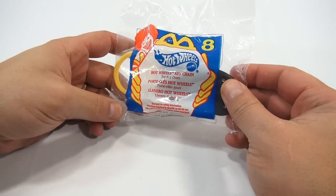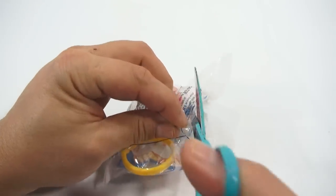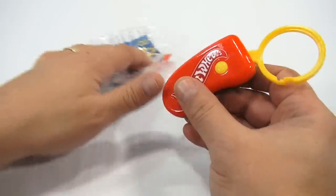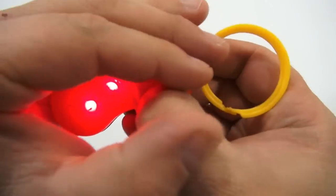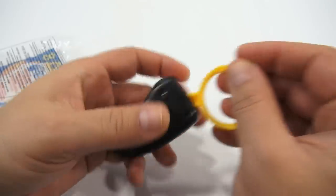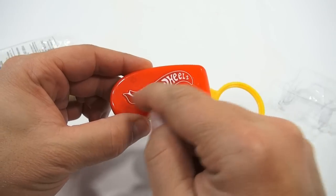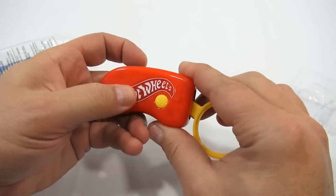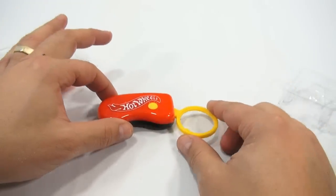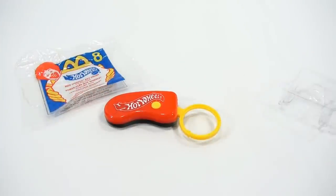Number eight is a Hot Wheels toy keychain. It looks like there's a button — maybe it'll start one of my Hot Wheels cars like a remote starter! Let's press it — it lights up, and it's pretty bright in my hand. So this part moves and you can clip it on. It says '2000 Hot Wheels' and the letters are set in white. Pretty cool. Number eight — the Hot Wheels keychain — and we're only halfway there.